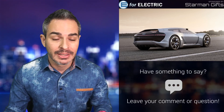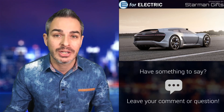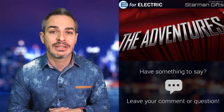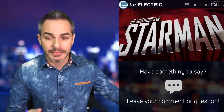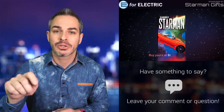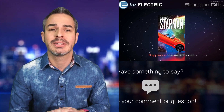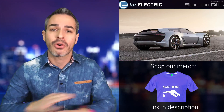Before we get into the specs, this video on my channel is sponsored by StarmanGifts.com, the home of the Adventures of Starman — a pretty awesome comic book that I own myself. If you haven't gotten a copy, go ahead and grab a discount code in the description of this video. You can also buy many different cool Starman gifts, shirts, and stuff like that, and the discount works for all of it.